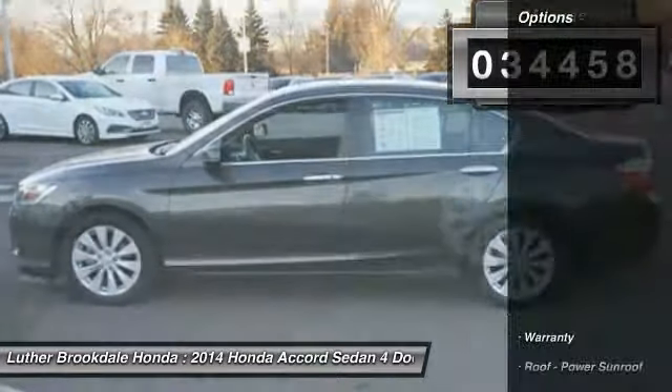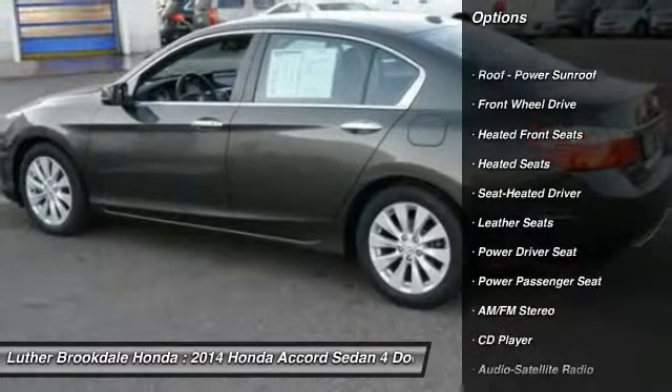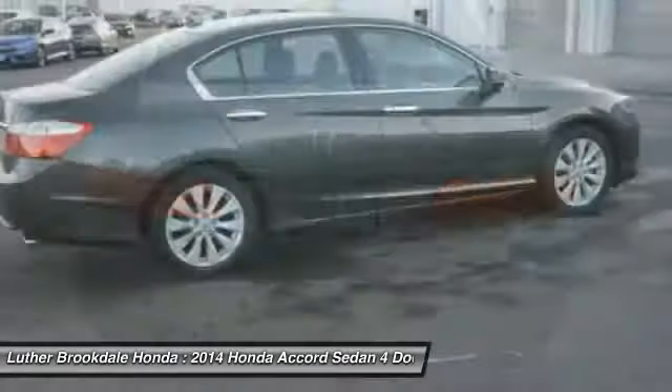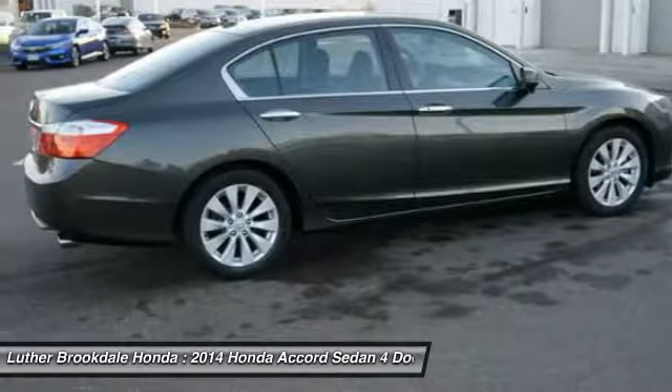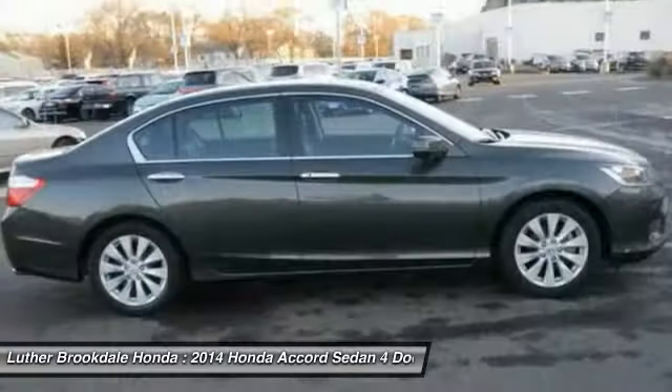Here are some of this vehicle's great options: traction control, anti-lock braking system, power passenger seat, heated seats, air conditioning, power steering, cruise control, aluminum wheels, FWD, climate control, automatic. This beauty is sure to make you the talk of the neighborhood.